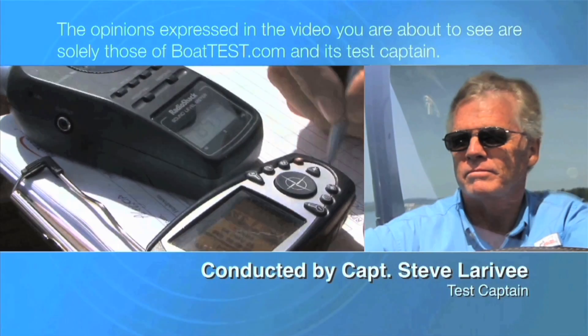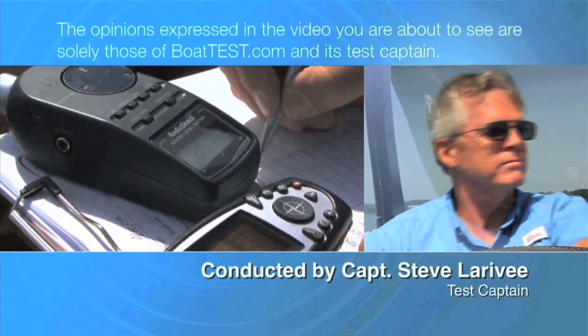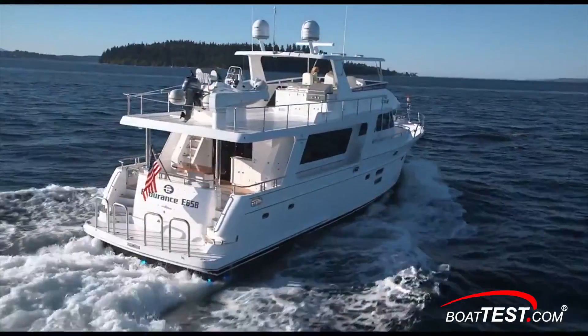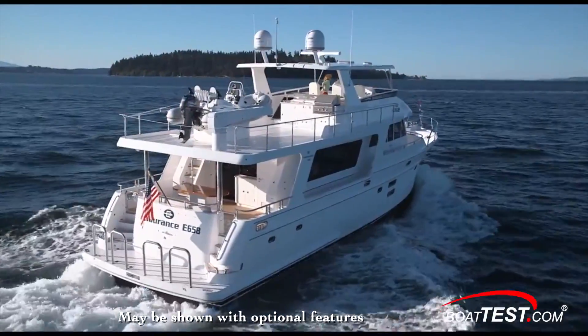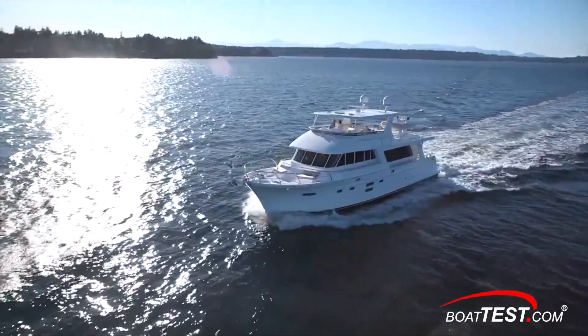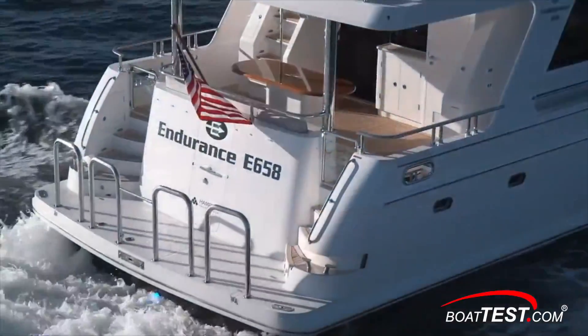The following opinions are solely those of BoatTest.com and its Test Captain. Hi, Captain Steve for BoatTest.com, and today I'm going to do a sea trial on a luxury yacht made for coastal cruising for an owner operator with a lot of friends or a big family. It's the Endurance 658 from Hampton Yachts.